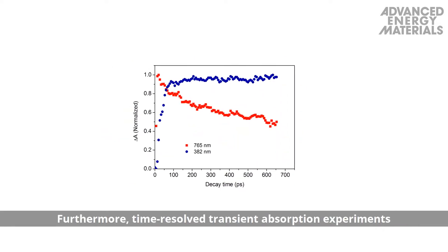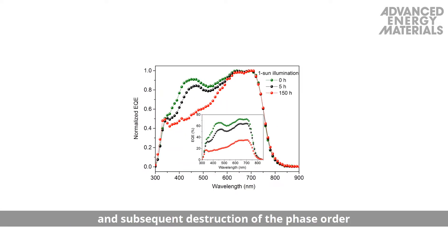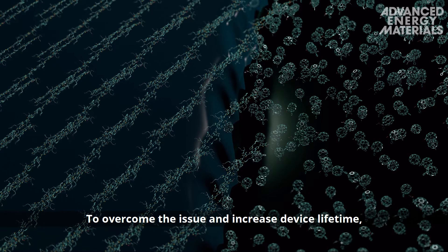Furthermore, time-resolved transient absorption experiments confirmed the formation of PCBM triplet anions, and subsequent destruction of the phase order was visualized in the external quantum efficiency spectra.